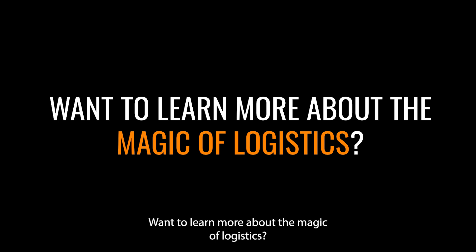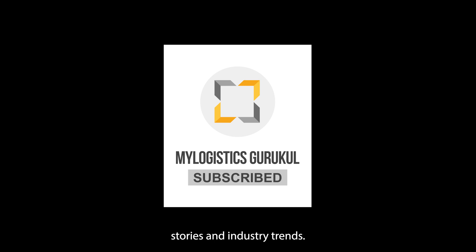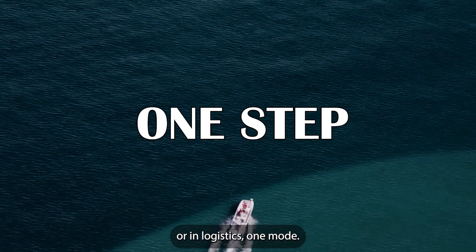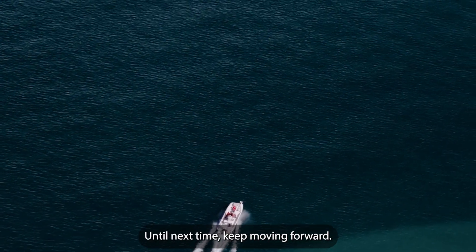Want to learn more about the magic of logistics? Subscribe to our channel for insights, stories, and industry trends. And remember, the journey of a thousand miles begins with one step — or in logistics, one mode. Until next time, keep moving forward.